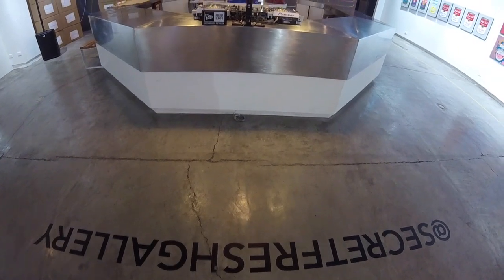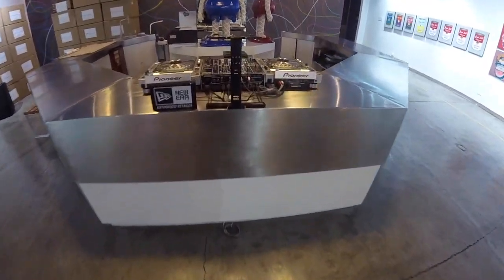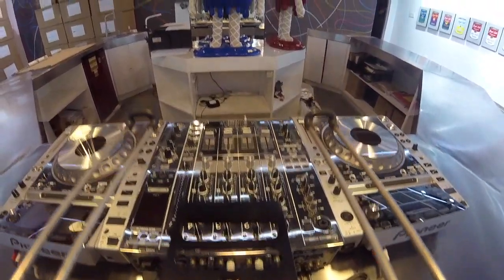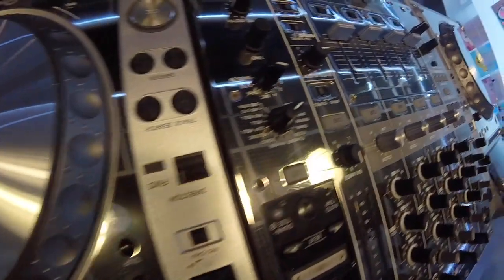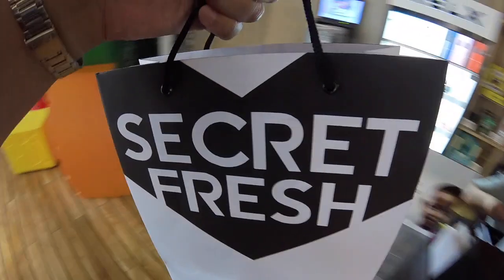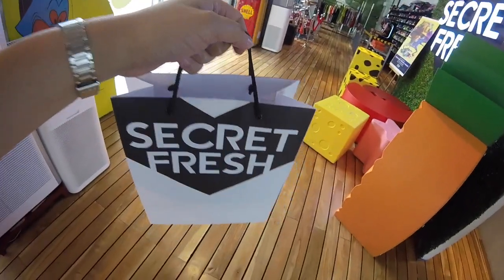All in all, Secret Fresh is a nice spot if you just want to chill, look at fantastic art, or shop for cool, interesting merch. They're open every day at 11am, and if you're lucky, you may even get to meet Big Boy Cheng, who is absolutely the coolest. I hope you enjoyed watching this video and come visit Secret Fresh. I wish you a great week ahead, and have a good one!